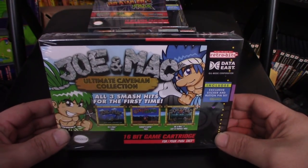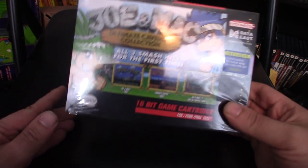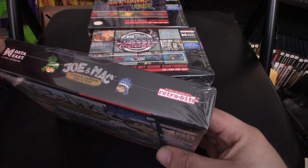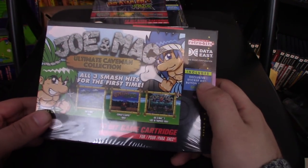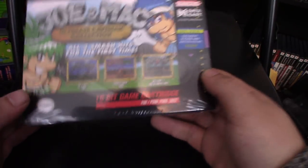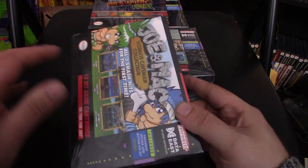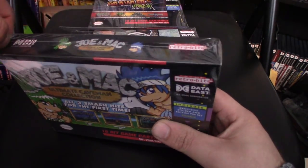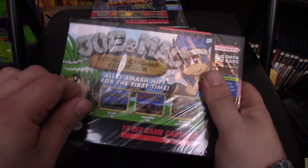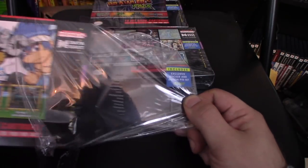First up we're going to check out the Joe and Mac Ultimate Caveman Collection — all three smash hits for the first time. You can see they're definitely Super Nintendo inspired boxes because they are Super Nintendo cartridges. It includes an exclusive sticker and button set, which is pretty cool. I like the way the packaging looks — it's very nice. You got the stuff on the back showcasing what the games are. These are officially licensed products, so Data East officially licensed these, which makes it pretty cool. It's nice to see officially licensed stuff in 2017 for the Super Nintendo.